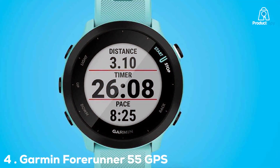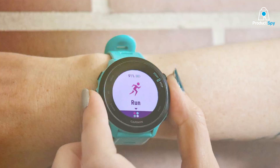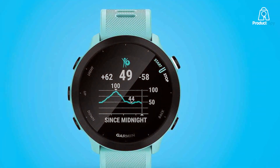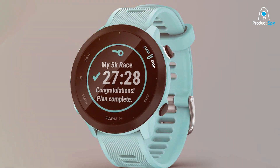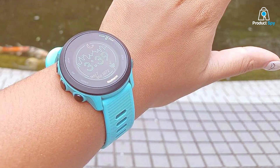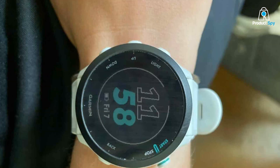The Garmin Forerunner 55 GPS Aqua Running Watch is a vibrant and user-friendly device designed to cater to both beginner and seasoned runners. Its striking aqua color adds a touch of personality, while the intuitive interface makes navigation effortless. Key features include pace guidance, daily suggested workouts, and a recovery time advisor, tailored to help runners of all levels improve their performance. The watch also tracks running dynamics such as cadence and stride length, offering insights to enhance your running form. GPS tracking is accurate and responsive, ensuring precise measurement of your routes and distances. The Forerunner 55 supports multiple sports profiles, including cycling and swimming, making it a versatile option for multi-sport athletes. Battery life is impressive, with up to 2 weeks in smartwatch mode and 20 hours in GPS mode.